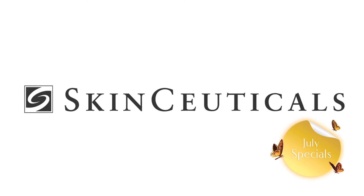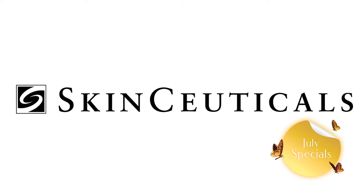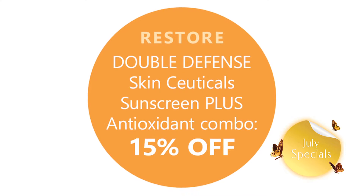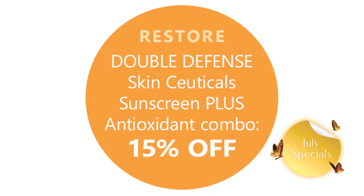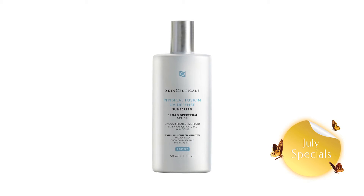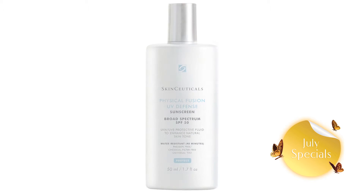Restore your skin with SkinCeuticals Double Defense. 90% of visible aging is caused by environmental damage. Even the best broad-spectrum sunscreen can only block 55% of damaging free radicals created by UV exposure. The latest science is all about infrared radiation, which actually penetrates the skin deeper than UV rays and cannot be blocked by sunscreen alone.